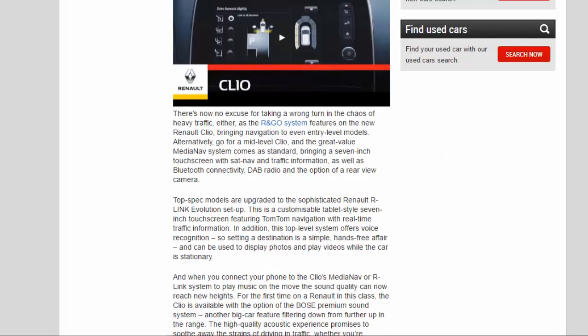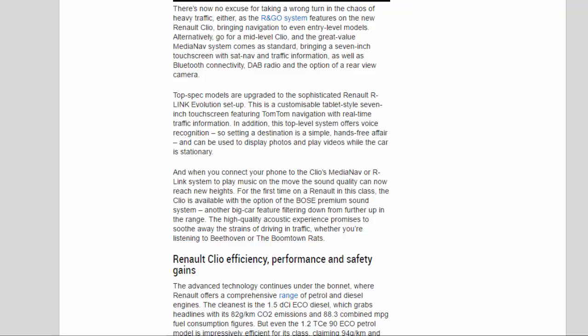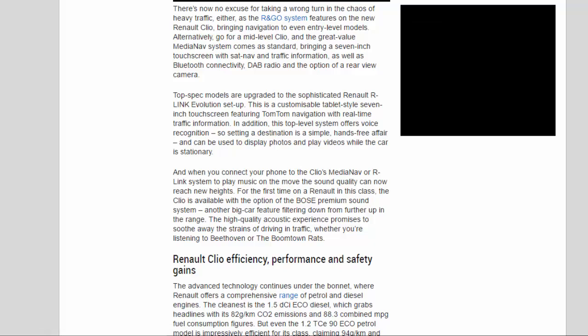There's now no excuse for taking a wrong turn in the chaos of heavy traffic either, as the R-NGO system features on the new Renault Clio, bringing navigation to even entry-level models. Alternatively, go for a mid-level Clio and the great-value MediaNav system comes as standard, bringing a 7-inch touchscreen with sat nav and traffic information, as well as Bluetooth connectivity, DAB radio, and the option of a rear-view camera.